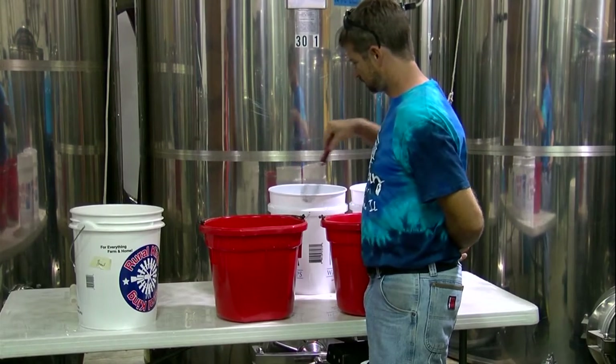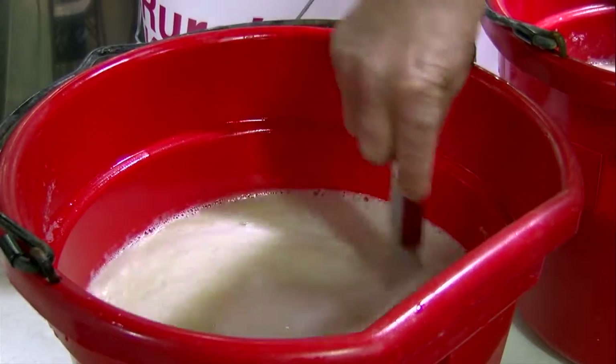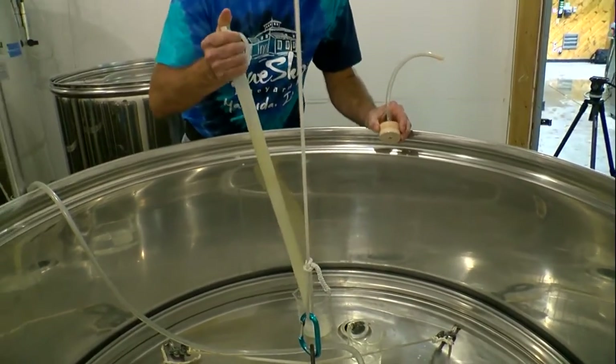Once the juice is separated, vineyard operator Caleb Wilson says a new process begins: fermentation. The yeast that we add to the grape juice is what converts the sugar to alcohol. So in turn, this process is what converts our grape juice into wine.